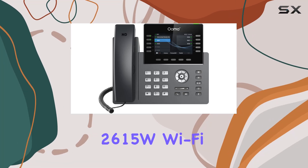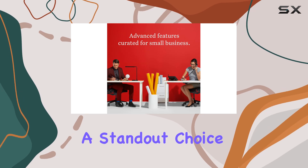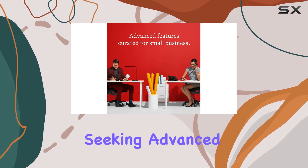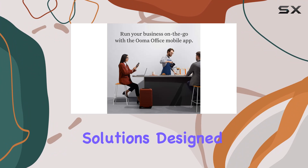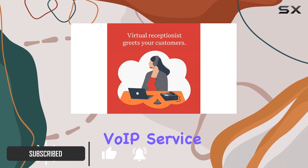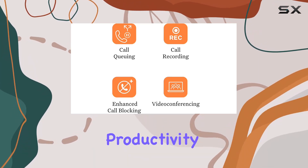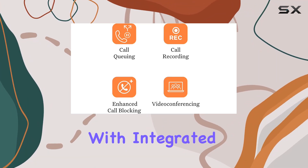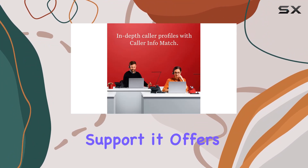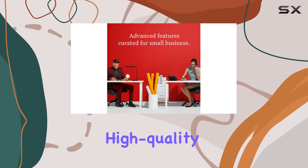The OMA Office 2615W Wi-Fi Business IP Desk Phone is a standout choice for businesses seeking advanced communication solutions. Designed exclusively for use with OMA Office's cloud-based VoIP service, this phone integrates cutting-edge features that enhance both productivity and connectivity. With integrated Wi-Fi and Bluetooth support, it offers flexible, wire-free operation while maintaining high-quality performance.